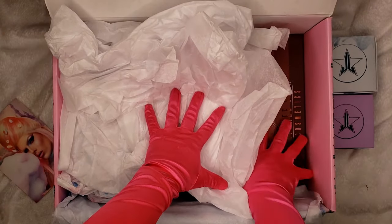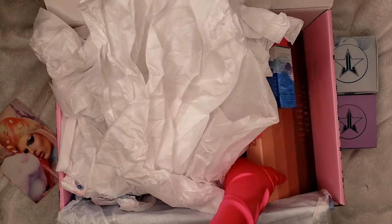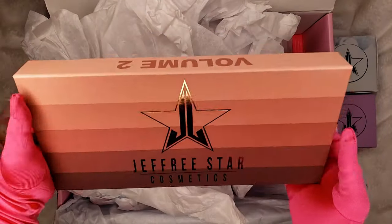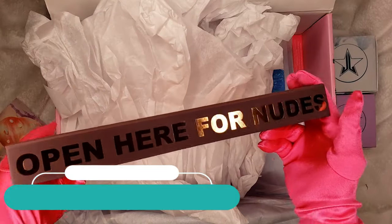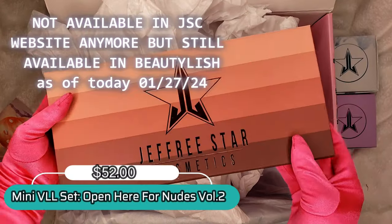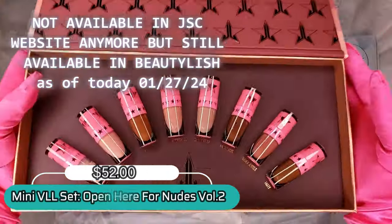The third item is the Volume Two of 'Open Here for Nudes.' This is the third item — the Volume Two Open Here for Nudes from Jeffree Star Cosmetics.